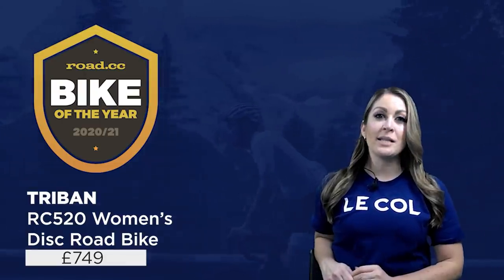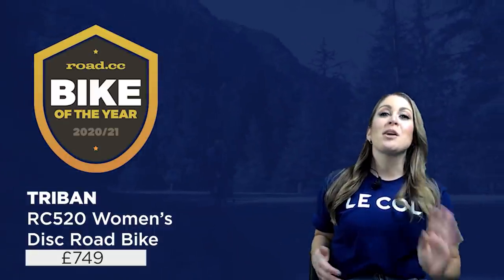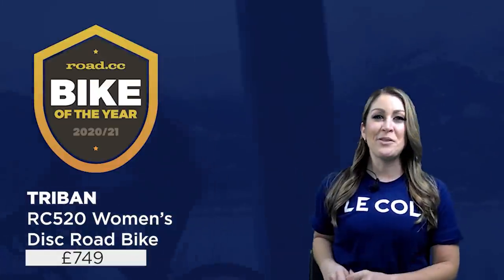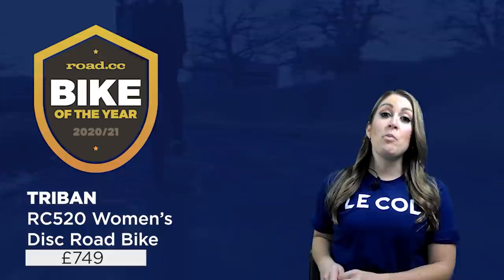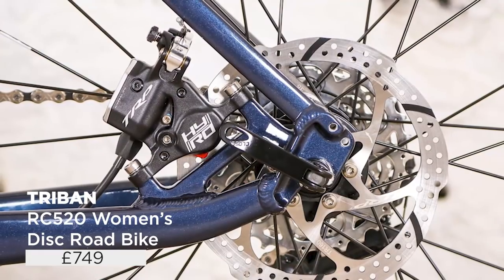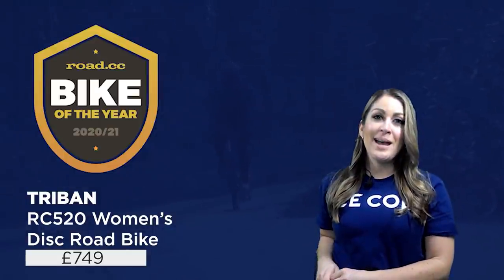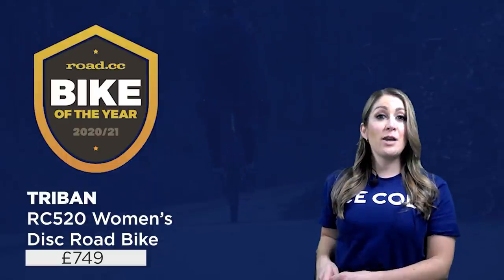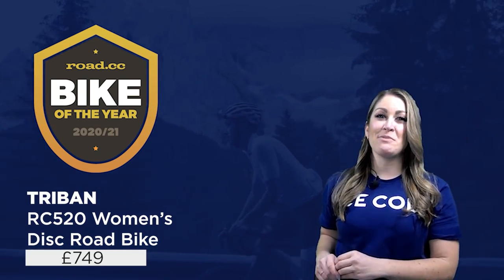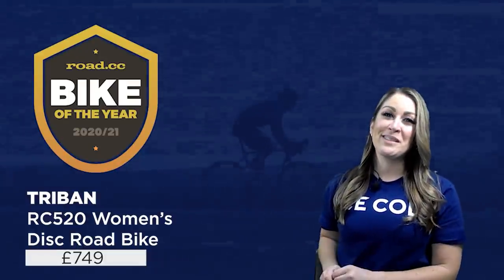Fourth place goes to the Triban RC520 Women's Disc Road Bike. At £749, this bike offers serious value for money and is rightly our sub-thousand-pound bike of the year. It's an incredibly versatile bike that can handle commuting, leisure riding, even a bit of gravel. The aluminium frame and carbon-bladed fork are matched with a Shimano 105 groupset — serious spec for the money — and you even get TRP hydraulic HYRD brakes. With 28mm tyres you're sorted for lanes and byways, and the RC520 is built to last: the frame, fork, stem and handlebar all have a lifetime warranty. It's not the lightest bike, but if you want a comfortable position and good quality components, it's hard to go wrong — though you do need to get in quick when they come into stock on Decathlon's website.